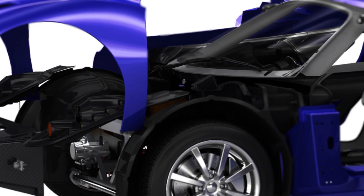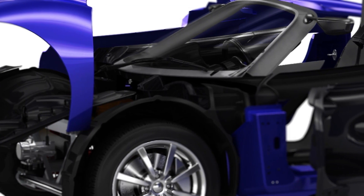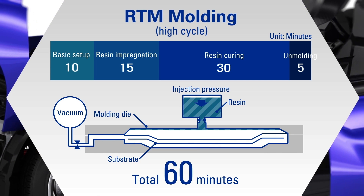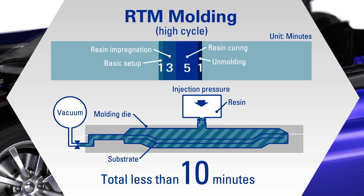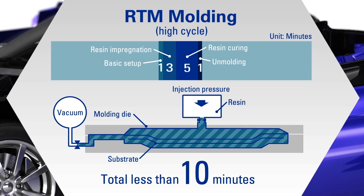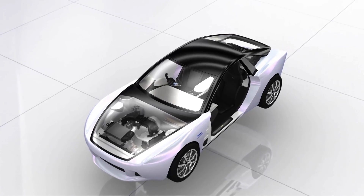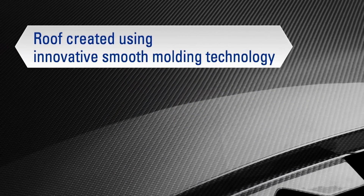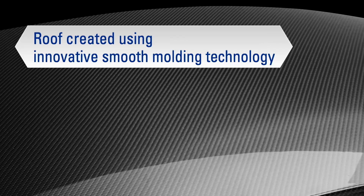Today, CFRP technology has evolved to allow fabrication tailored to various uses. To achieve high cycle molding times, a thermoset CFRP molding technique known as RTM, or resin transfer molding, uses high-speed resin impregnation molding via multi-point injection, as well as ultra-fast curing resin molding technology to shorten molding time. The roof also meets the highest Class A surface quality level for exteriors, developed using innovative smooth molding technology, which also contributes to simplifying the painting process.